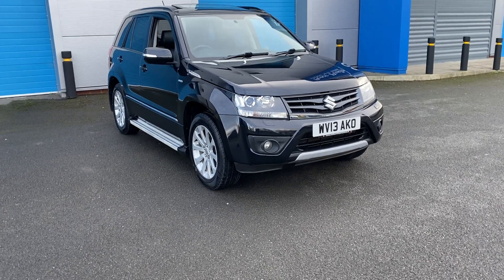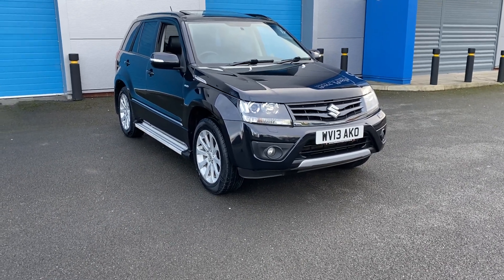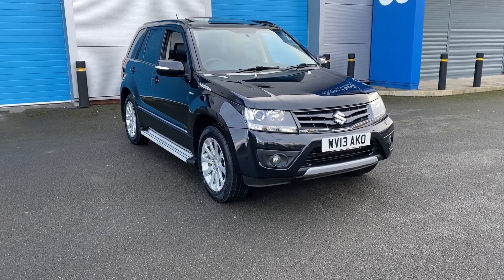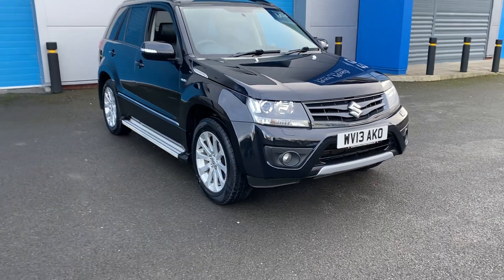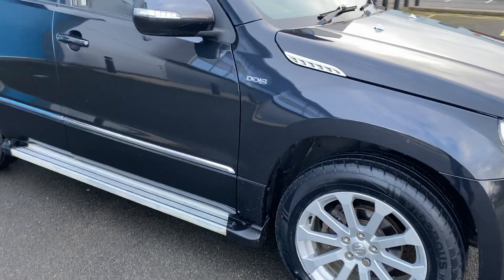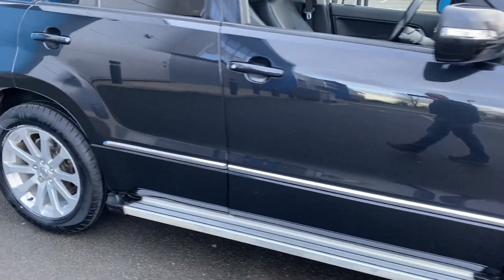We've just acquired this Suzuki DDIS diesel SX5, top of the range. It's in absolutely superb condition throughout, and the paintwork is absolutely spot on.